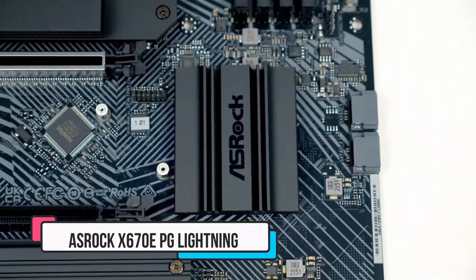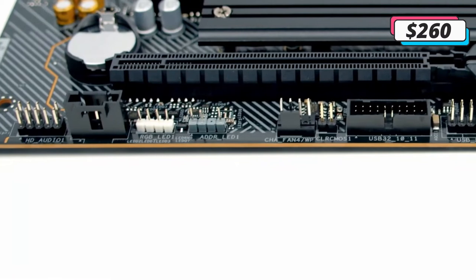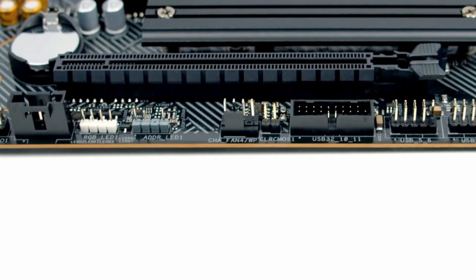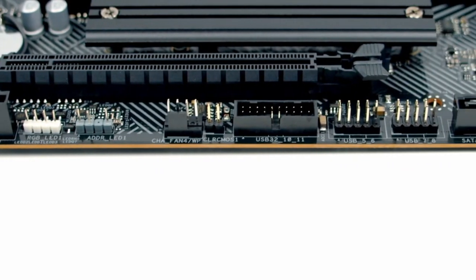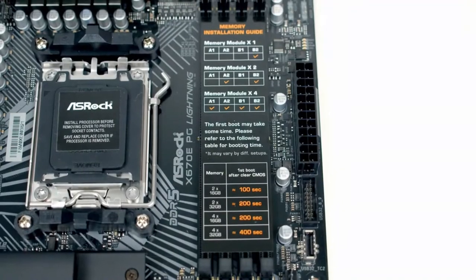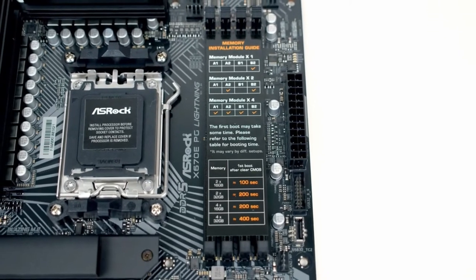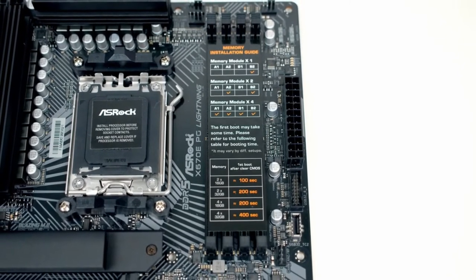Number two: ASRock X670E PG Lightning. Priced in the $250 to $300 range right out of the gate, this motherboard is one of the cheaper AMD Ryzen 7000 boards out there and it's still an X670E model. While it lacks some of the features of the ASUS we talked about above, it's still a good deal that doesn't cost a fortune.